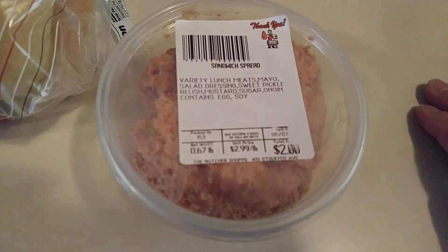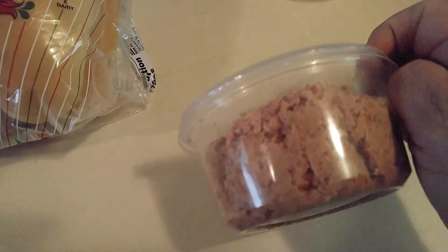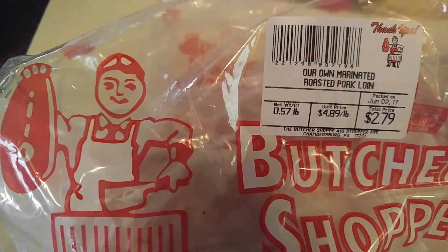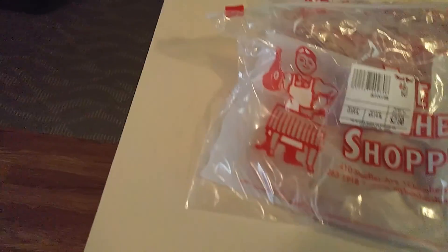Then they had this sandwich spread — I've never tried it, it looks like that. And then I got some of the deli blended longhorn cheese. Then they had their own marinated roasted pork loin, so I got a half a pound of this to try.